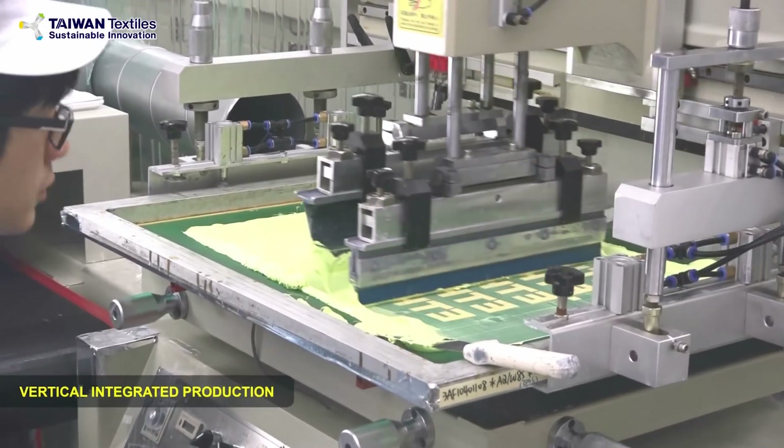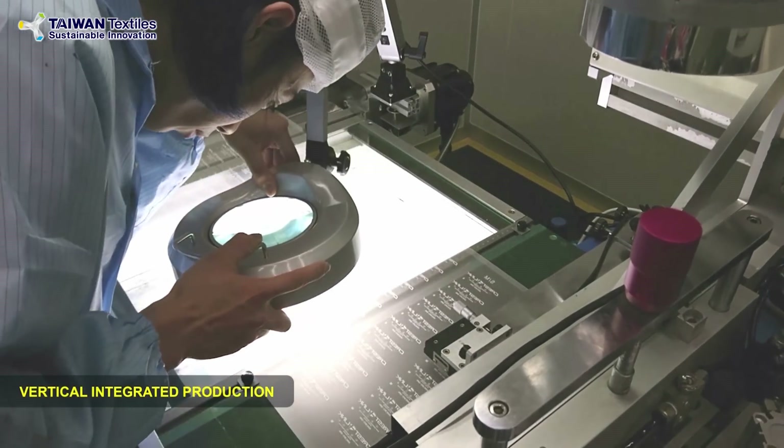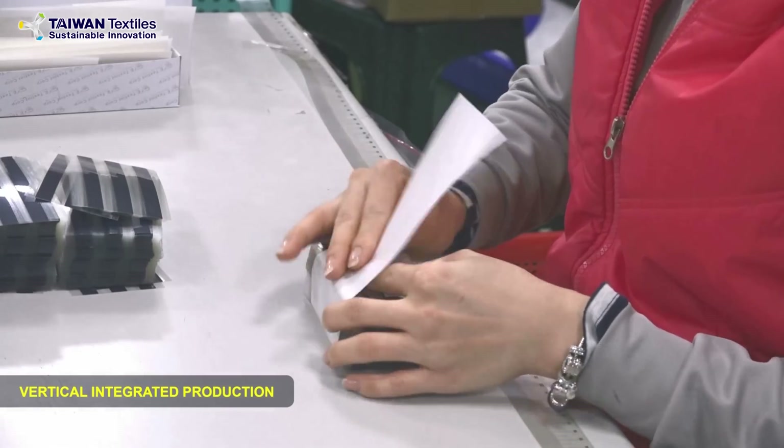Once approved, orders can be placed. Before shipping out, we will have four steps of strict quality check to make sure everything is under control.